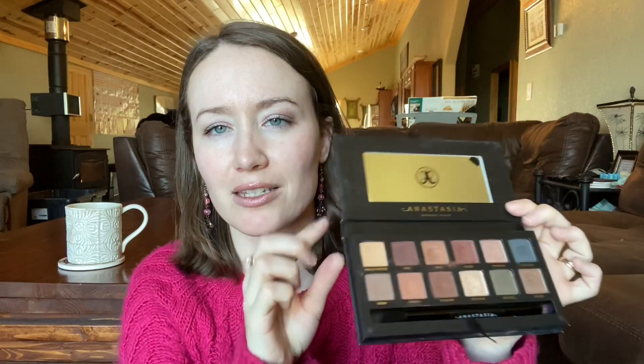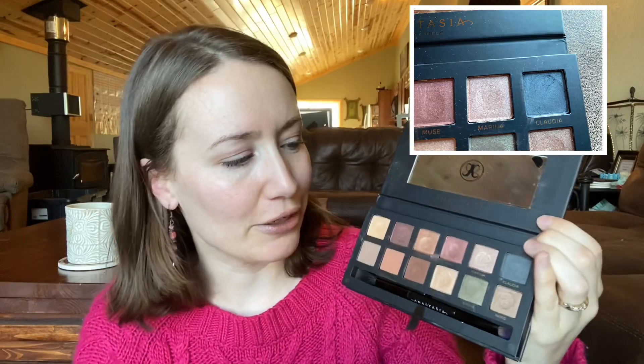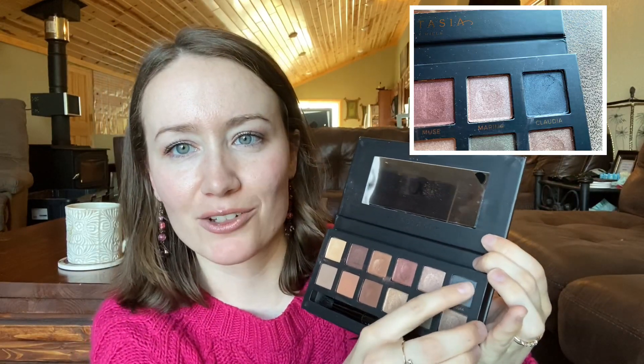Our second number, 29, is from the ABH Mario palette. I picked this palette up on Poshmark and I was so excited because this is absolutely the type of neutrals I gravitate towards and there were a lot of good reviews for it. The shade number 29 is Claudia. This will force me to be creative — this is like the one shade in here I don't use.